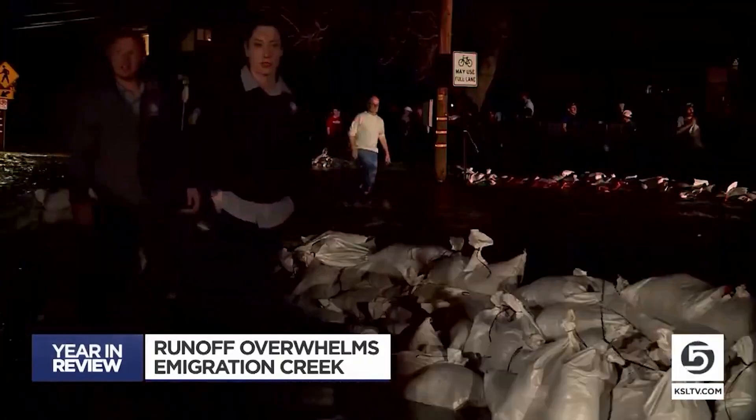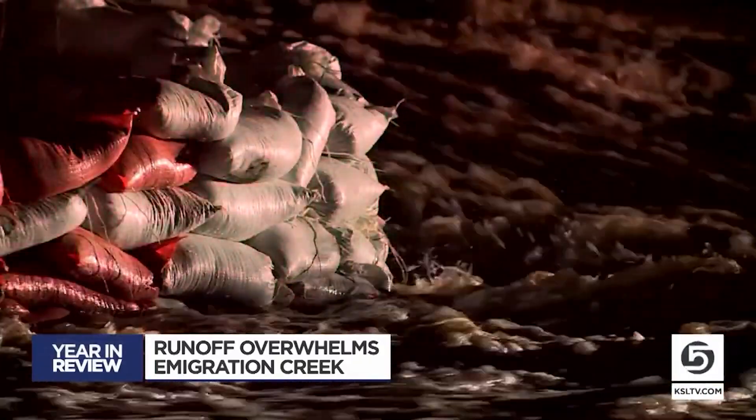Hundreds of volunteers built a wall of sandbags to keep the rushing water out. If this river would have kept going up, I was concerned that the water would eventually get into the basements.